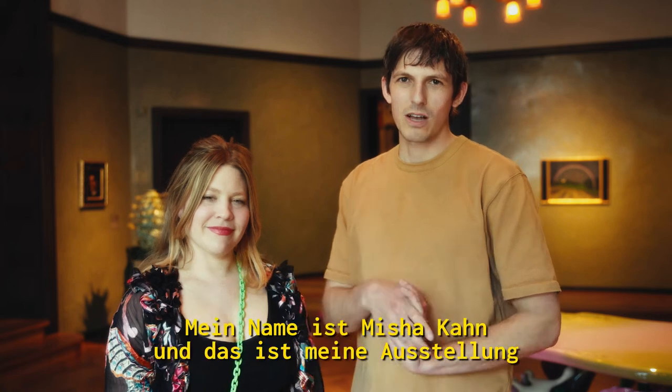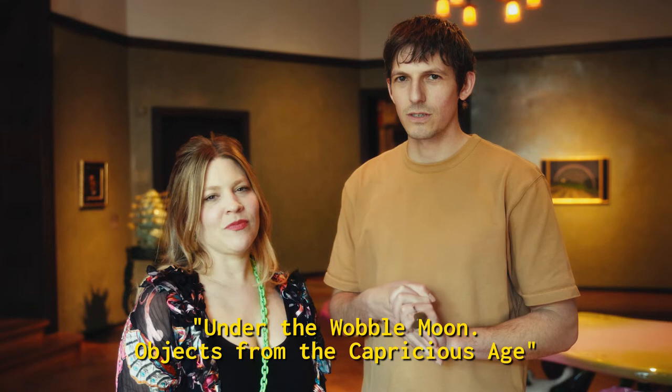My name is Misha Khan, and this is my show, Under the Wobble Moon, Objects from the Capricious Age. And I'm Kelly Riggs, and I'm the curator of the exhibition.